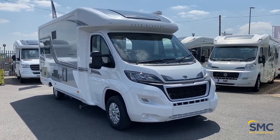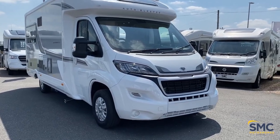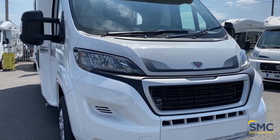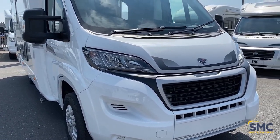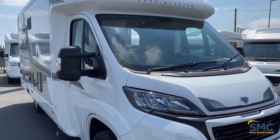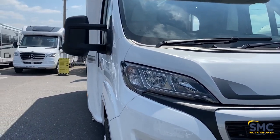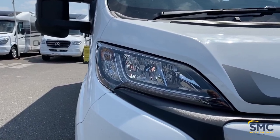It does have all of the usual Auto Sleeper refinements, so I will go around the outside of the vehicle, take a look at a few of the features on here, and then we'll work our way to the inside. Starting at the front, we'll see it does have the LED headlights there as standard on this one.